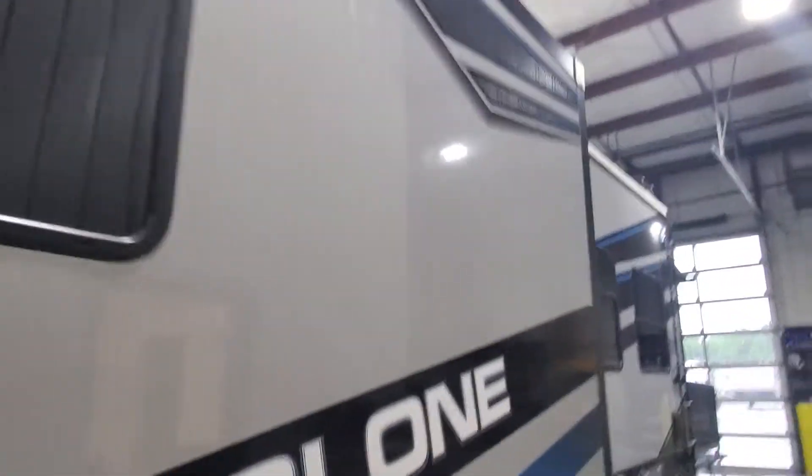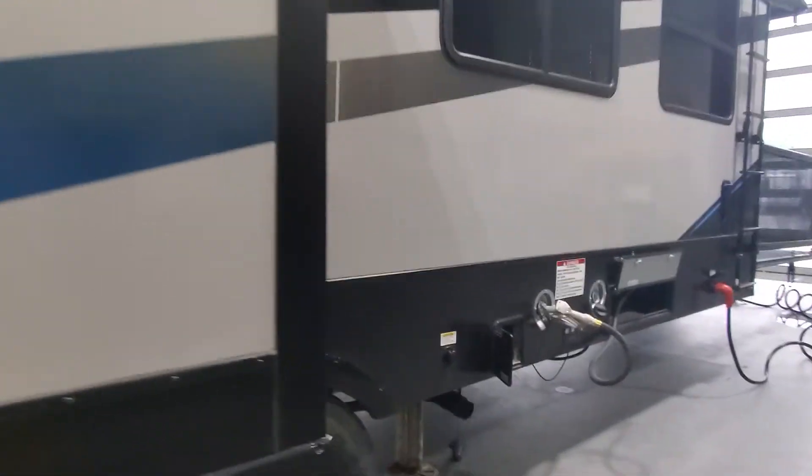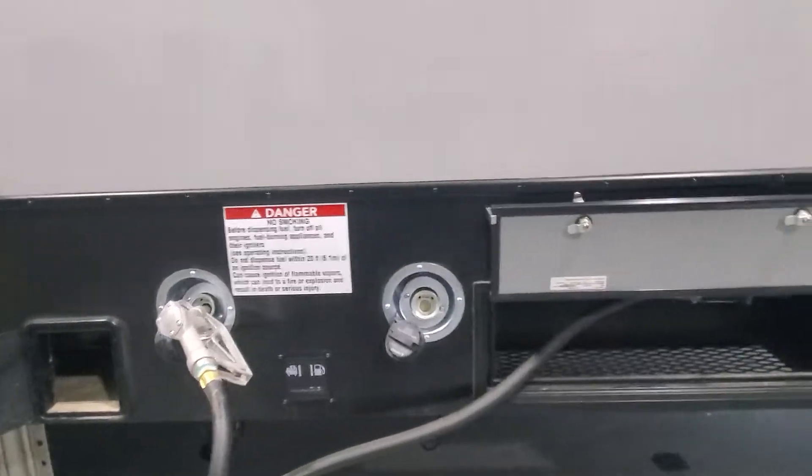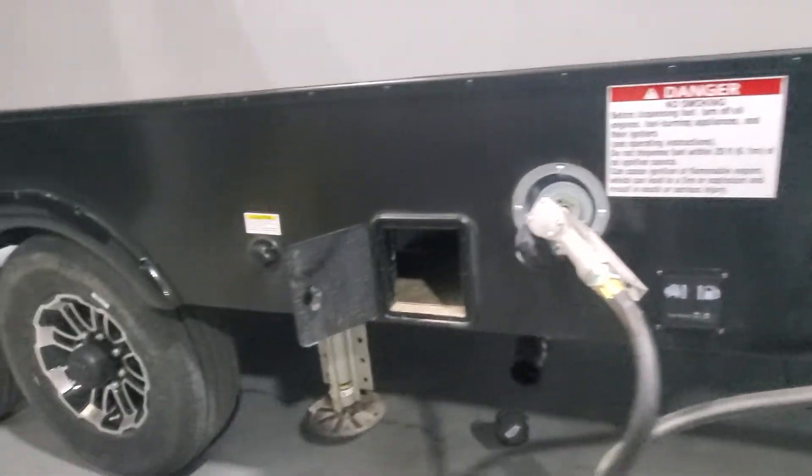Huge slide-outs on this Cyclone 4005. It's also prepped and ready for side-view cameras. You'll have your spare tire hiding under there, pull valves for your gray and black tank. Coming around the side, you have your 30-gallon fuel station and an additional one for the generator, as well as your gas pump.